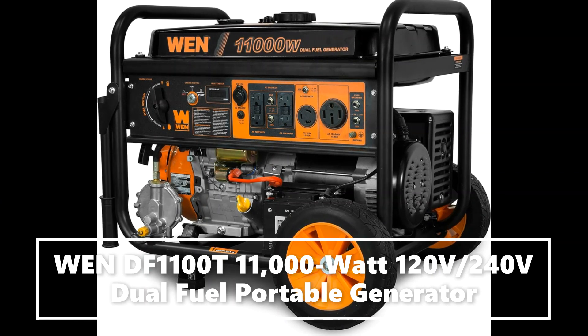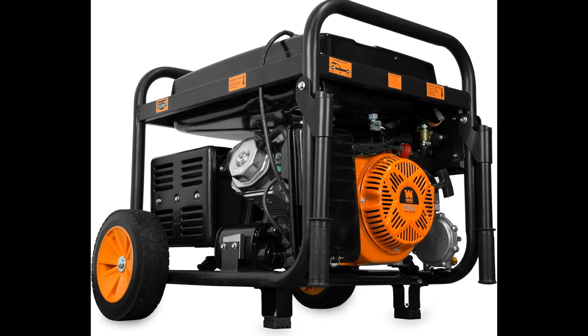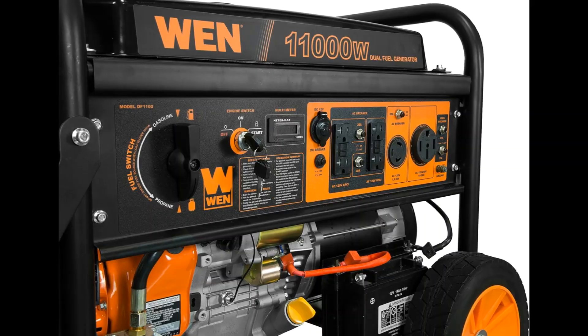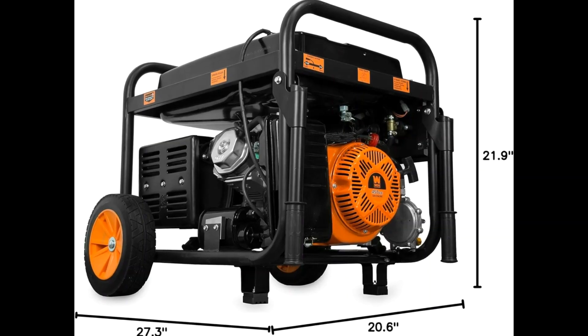Switch between gasoline — 11,000 surge watts, 8,300 running watts — and propane — 9,500 surge, 7,500 running.